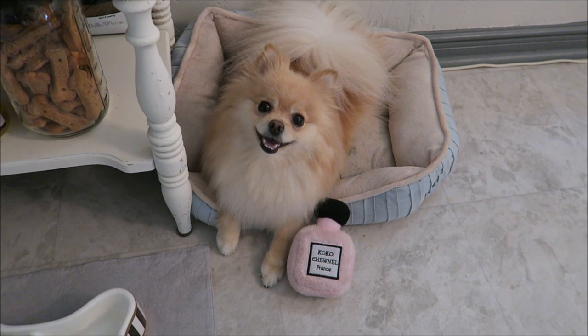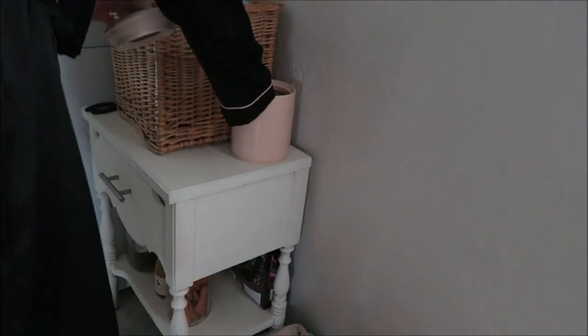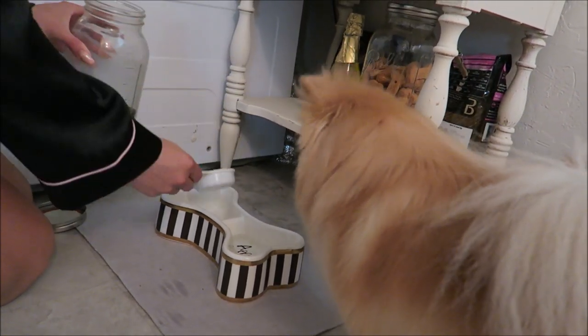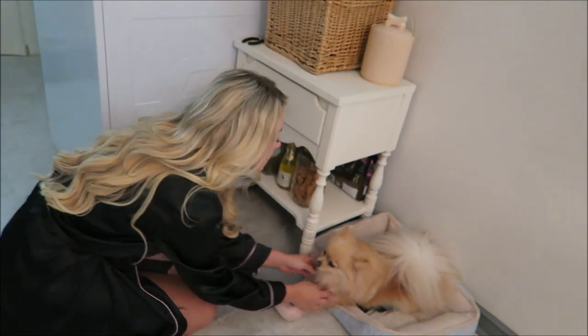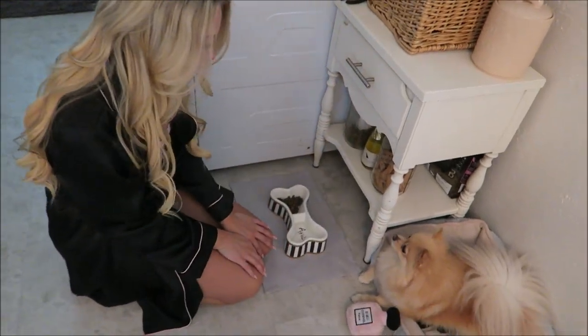She'll wait in her little bed for her treat and she just looks so happy and excited every single morning. Of course I'll feed her and give her some water to make sure she's all fed and happy. She also loves to play with her toys when she knows she's going to get a treat — I think she knows it makes her even cuter, so that's why she does it.